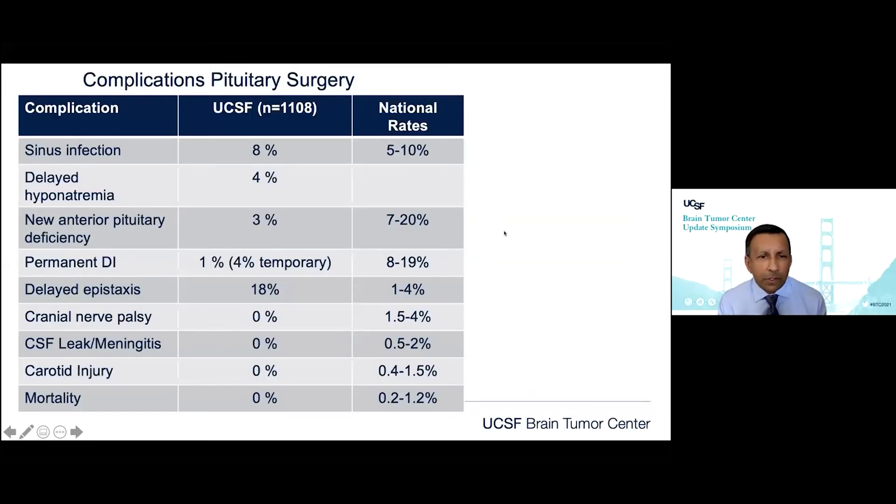Why are there such differences between what we've done in the past and what we can do now? Beyond experience, some of it relates to understanding the anatomy, some to experience, but really some of it still goes back to technique. We've got new tools at hand, and we use the endoscope. There's a big question about microscopic versus endoscopic approaches.